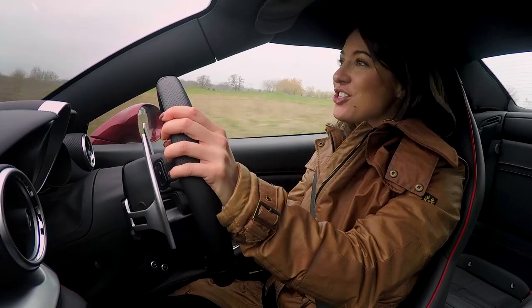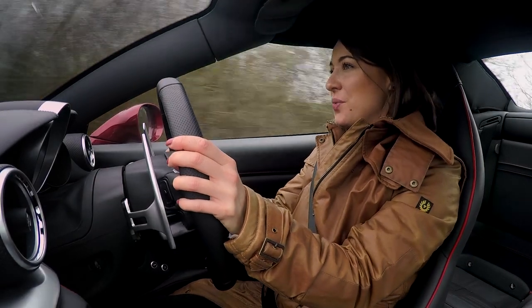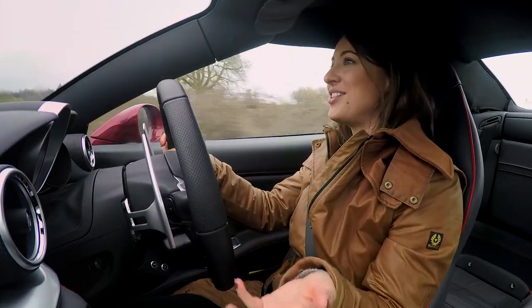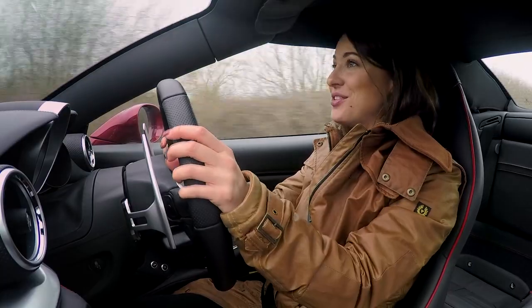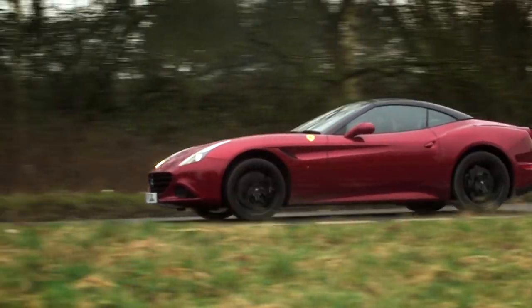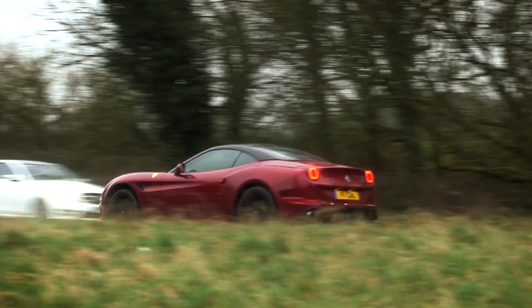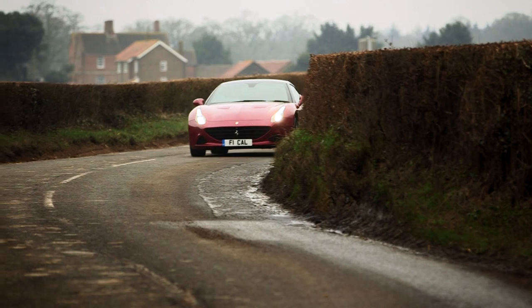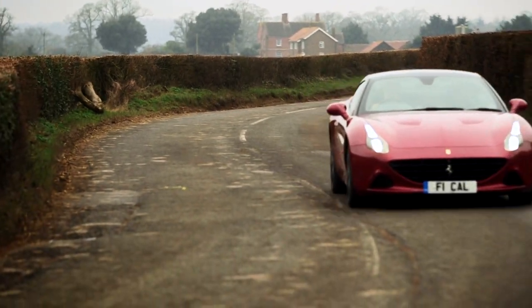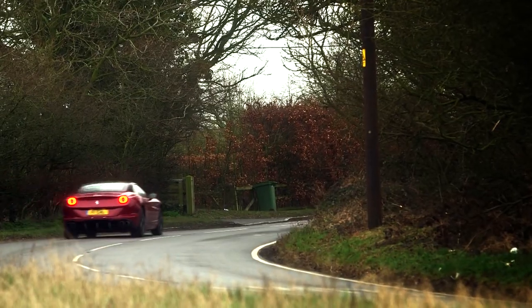If I have any criticism at all, it's that the steering is a little bit too light and fast, which does mean that you sometimes find yourself overturning going into corners. However, you do get used to that with time. A glowing credential of this car, though, is the superb grip — Ferrari's traction control and limited slip means you can go through corners at a pace that is sure to put a smile on your face.